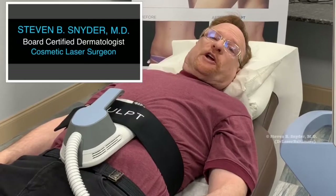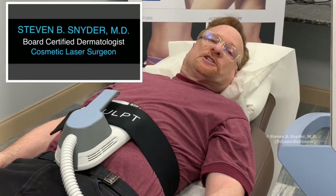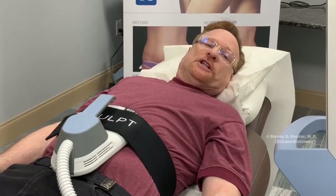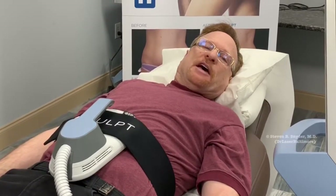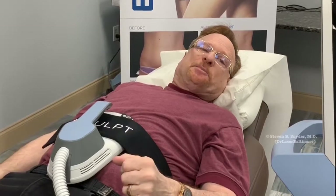Your muscles normally work at only 30–35% capacity whenever you exercise, but with the M-Sculpt's focused electromagnetic energy, it activates every single muscle fiber in the abdominal cavity and forces your muscles to work at 95% capacity.